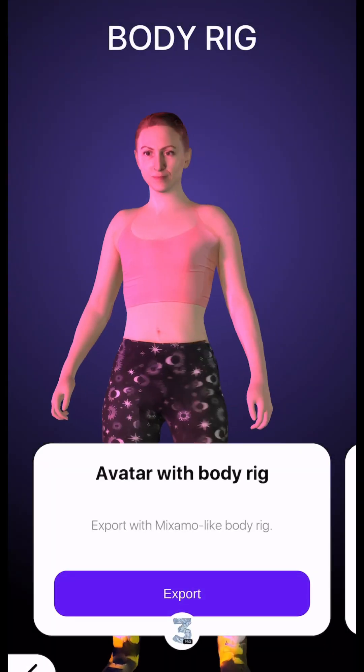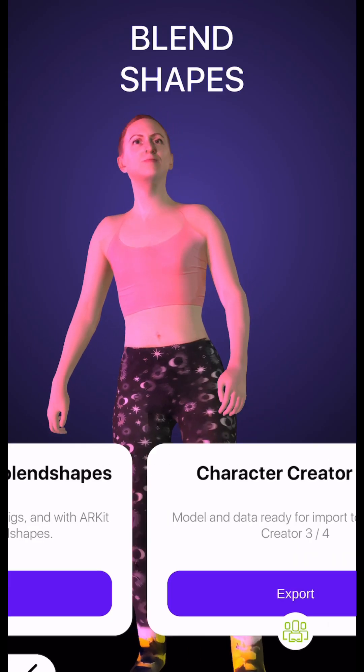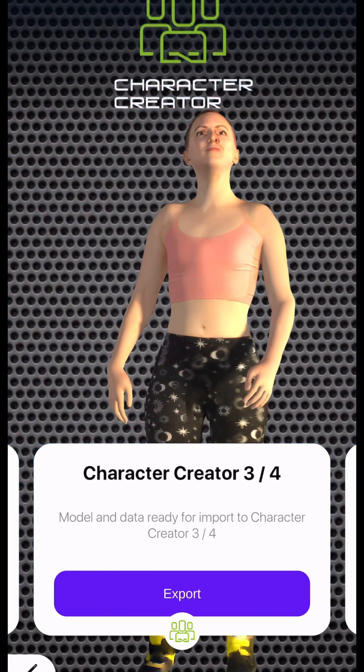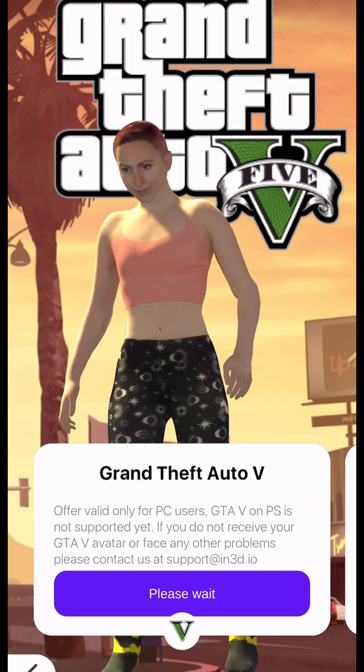It pretty much renders you with a full body rig, and then you have to pay either a monthly or an annual fee to export your model. You can use it in Blender or Character Creator, and you can even use it as your Grand Theft Auto avatar or in VRChat.